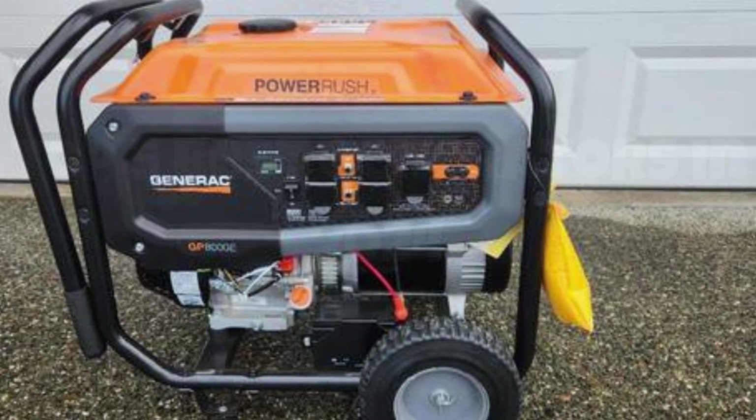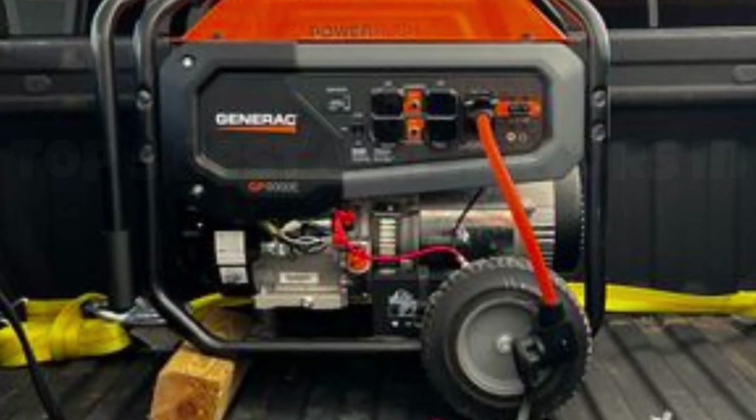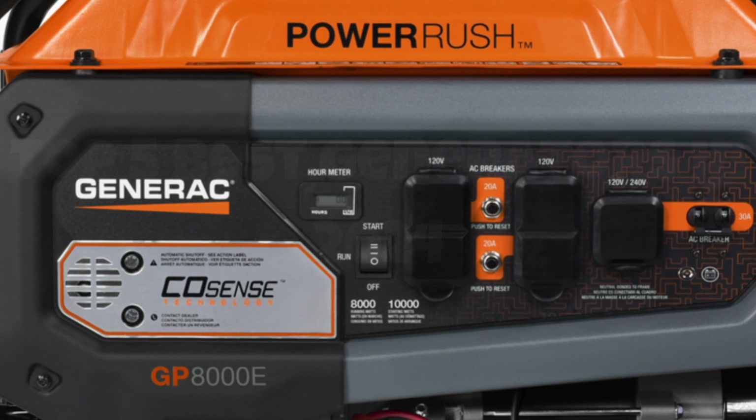If you're in the market for a generator that combines power, safety, and ease of use, the Generac GP8000 Ecosense 50ST should be at the top of your list.